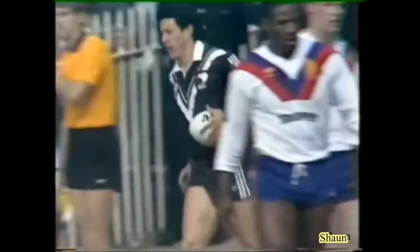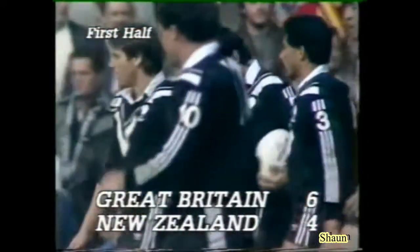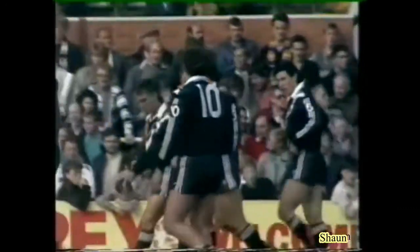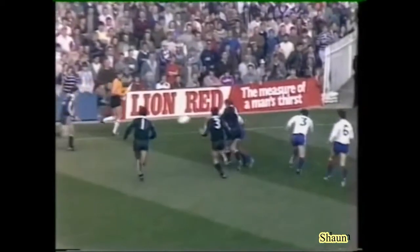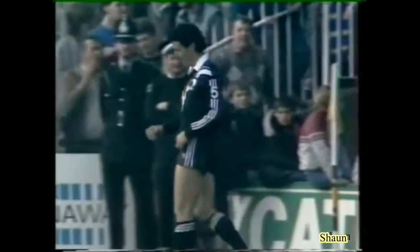Excellent try. Nine minutes gone — Dane O'Hara, a formality for the Kiwi wingman. All made originally from that Mark Graham break, but certainly these Kiwis are moving the ball about quick. Looks like we're in for a high-scoring game. This is what Great Britain didn't want — quick play of the ball, quick hands, lovely ball from Mark Graham to Frederich-oi, just hold the ball to Prohm, and Dane O'Hara has the simplest of tasks.